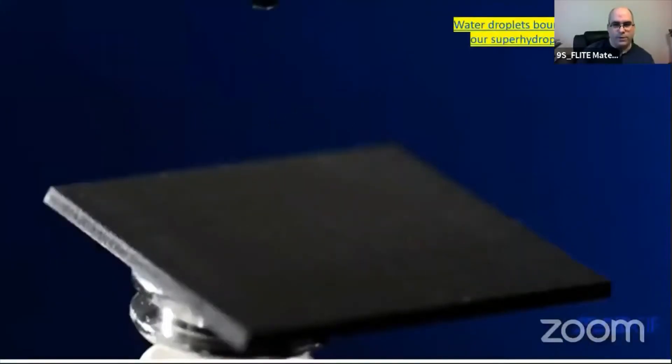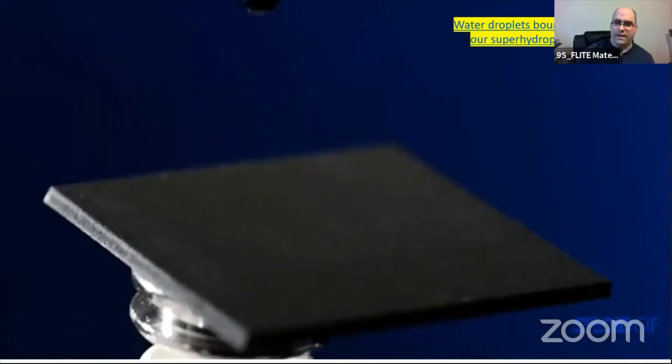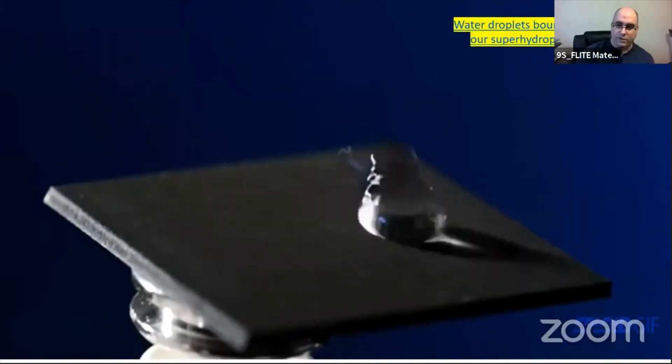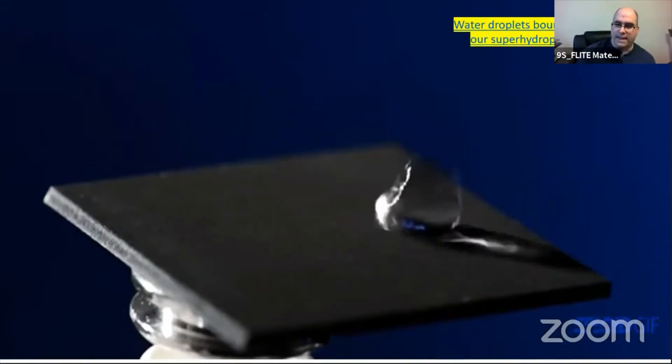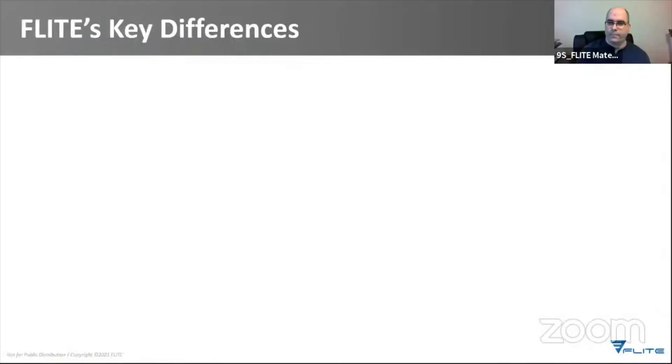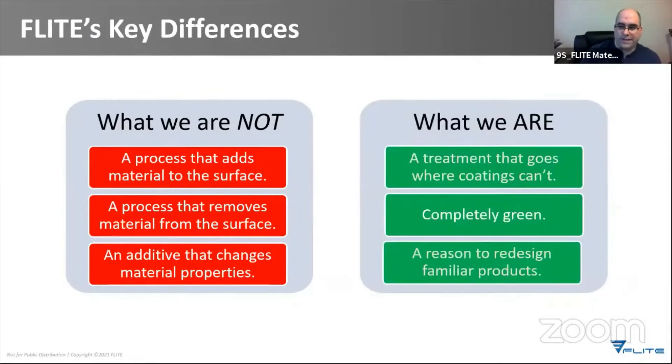This is what super hydrophobic metal looks like. The water bounces off energetically and cleans itself. The effect is durable and permanent — if water can't stay on the surface, ice doesn't hold there, rust doesn't form, and other contaminants just slide away. Our patented techniques have all the benefits of the best protective coatings with none of the downsides, and we are 100% green.